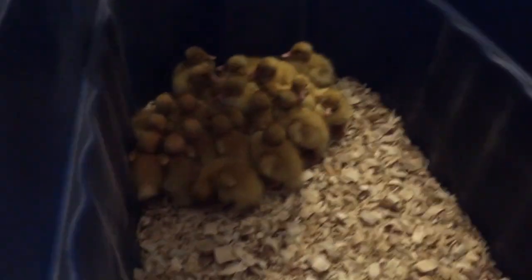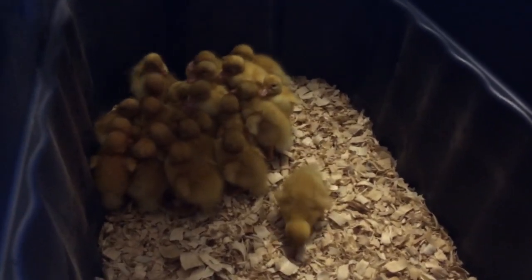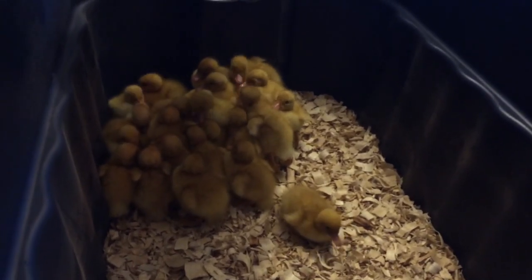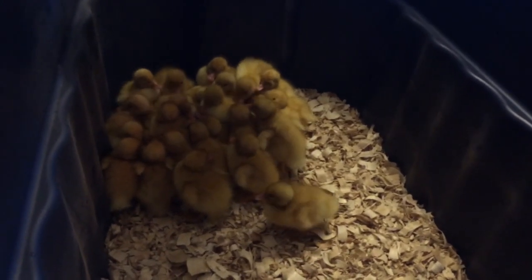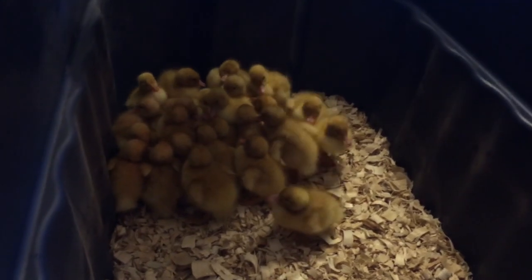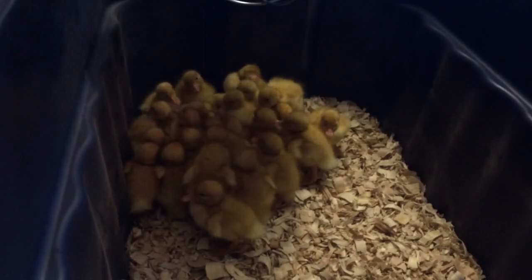In the first 48 hours, they'll eat and drink a little bit if it's available. They actually ship them with a little bit of a nutrient moisture thing in a cup. It's all empty, so they obviously used it. But they don't need a lot. Just like they don't get fed in the egg or watered in the egg, they kind of continue to live that way for about two days. And that's how long it takes the post office to get them to us, so it works out just fine.